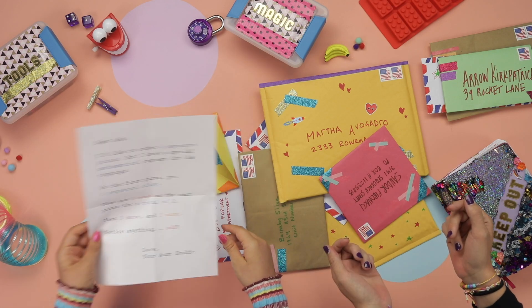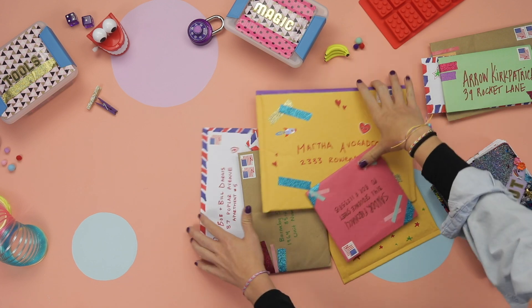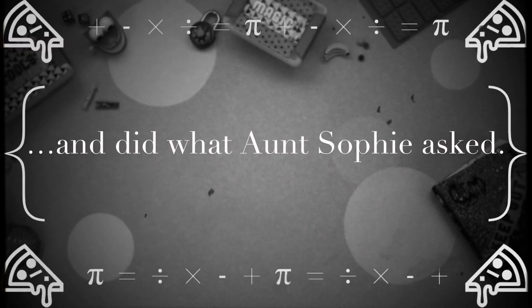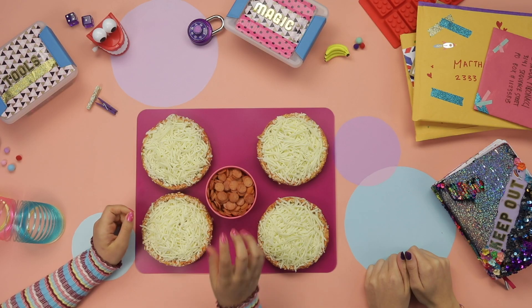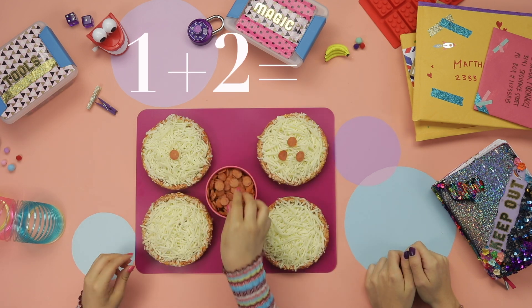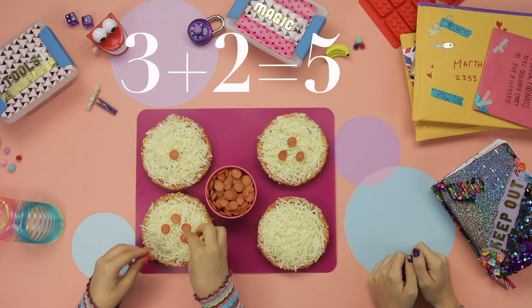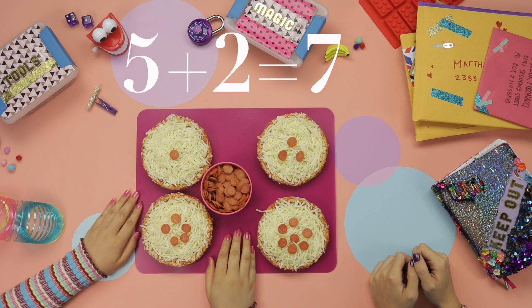Whoa, what does that mean? I don't know, let's see — could you move the mail? Oh yeah, sorry. We'll start with one pepperoni on the first pizza, then two more on this one so that's three, two more on this one makes five, then this one gets seven. Okay, do we notice anything odd?